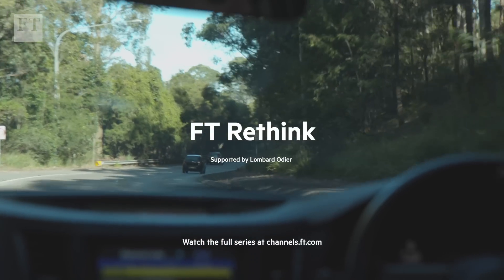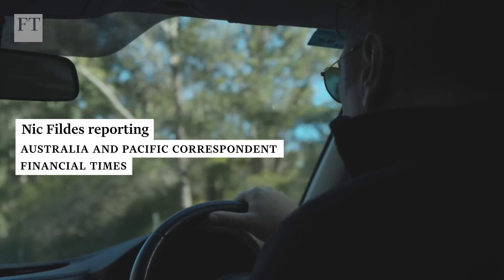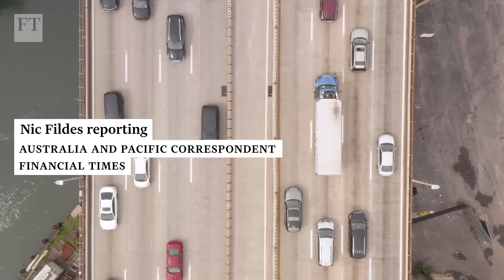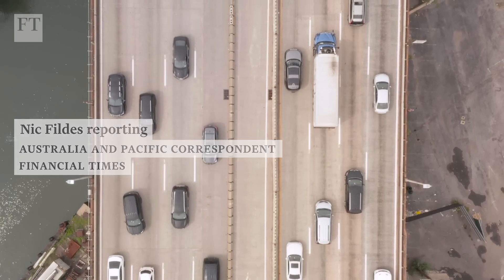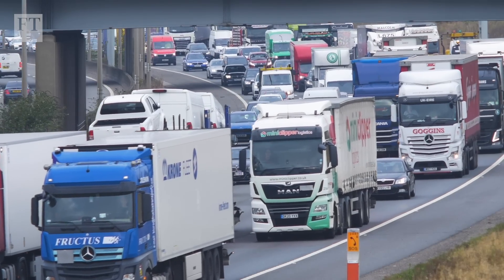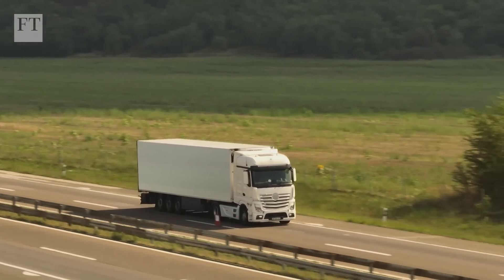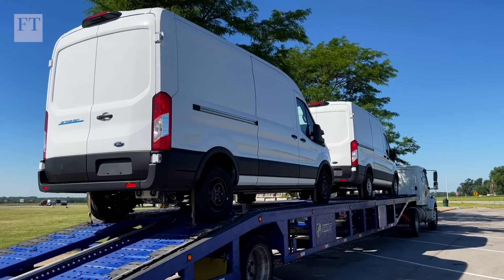In the race to electrify and decarbonise road transport, one of the most polluting sectors is lagging behind. It's estimated that at least 30% of transport emissions come from trucks, but less than 1% of those produced by conventional manufacturers are electric, and hardly any of those are long haul.